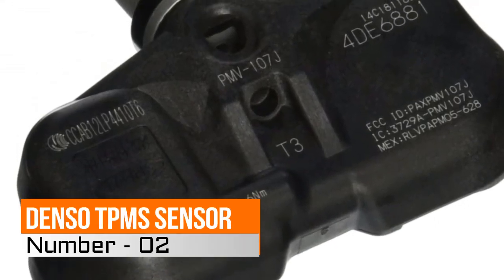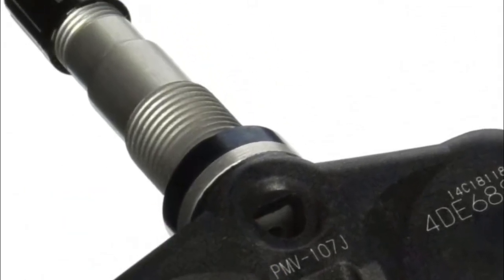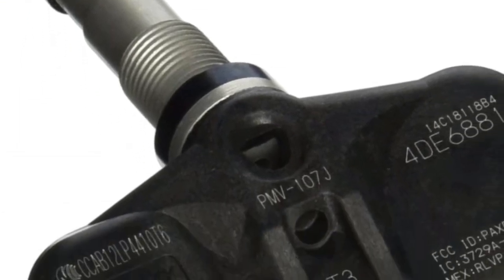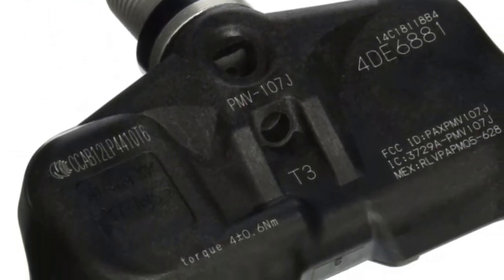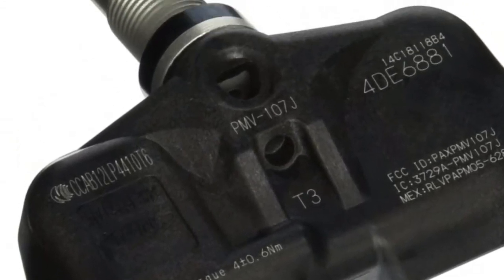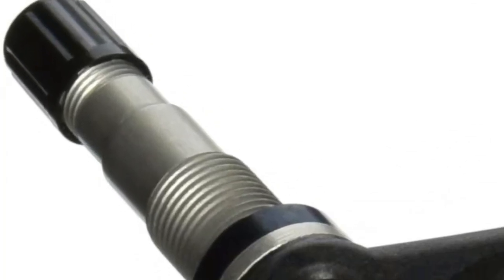Number 2: Danso TPMS Sensor. Supplier of advanced automotive technology systems and components for major automakers. The Danso Tire Pressure Monitoring System sensor requires no core charge, parts interchange available, and weighs 1.6 ounces.